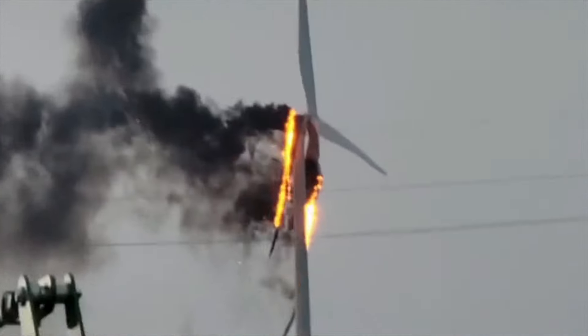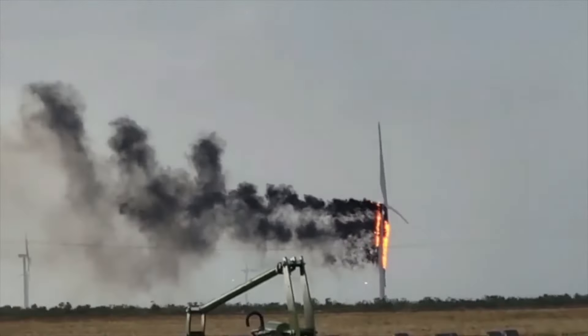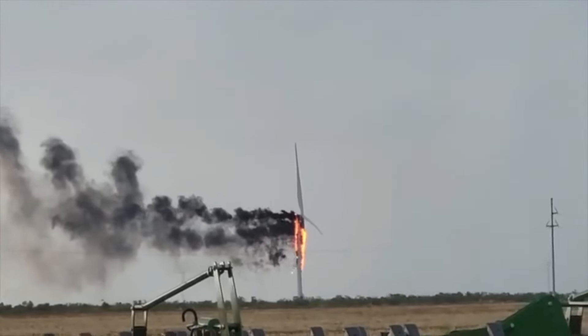Additionally, wind turbines generate a lot of heat themselves. The gearbox and generator can get very hot during operation, and if there is an oil leak or some other issue, the heat can build up and cause a fire.